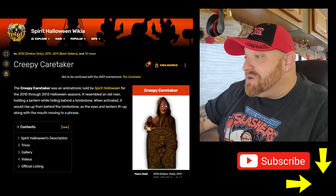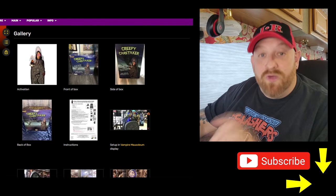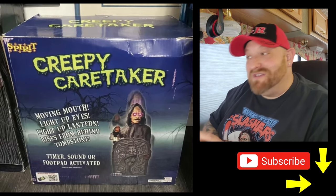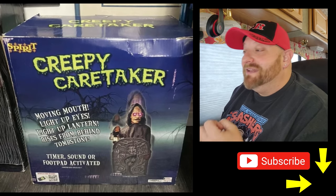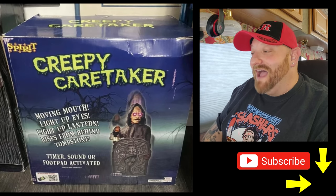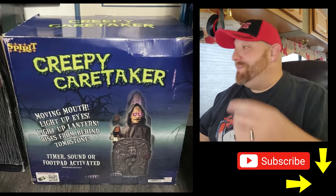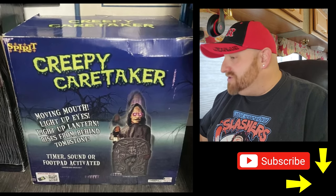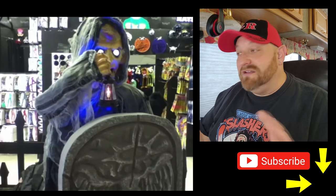Let's go ahead and roll down here and take a look at some pictures, starting with the box. The box looks totally awesome — I love these older boxes. It says: moving mouth, light-up eyes, light-up lantern, rises from behind the tombstone, timer, sound, or foot pad activated.